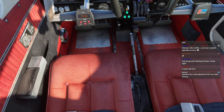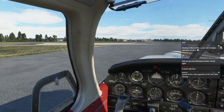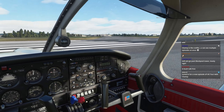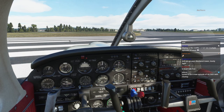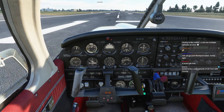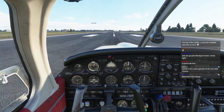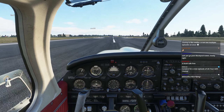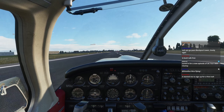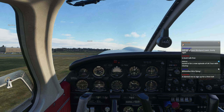Set the flaps for takeoff. How are the winds? Maybe we can depart from here. The winds are basically calm so I can depart from here. BushTalk Radio is free. Hope I got everything correctly. Air speed's alive, keeping centerline, 65 knots. Beautiful.